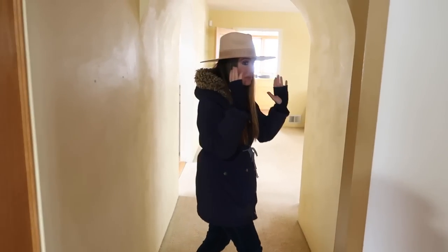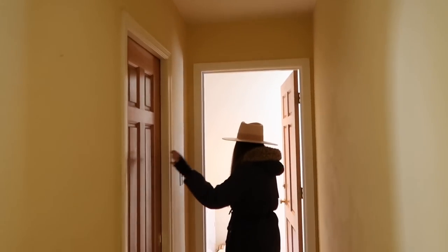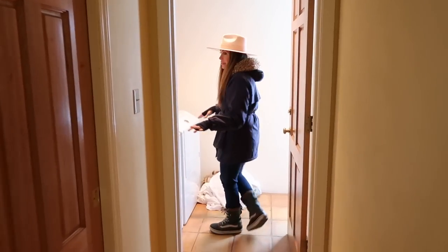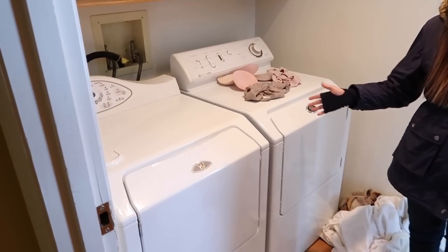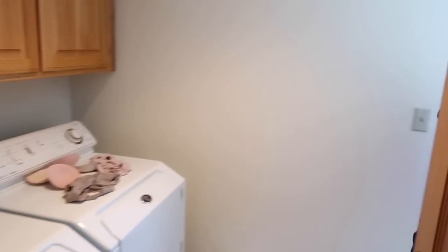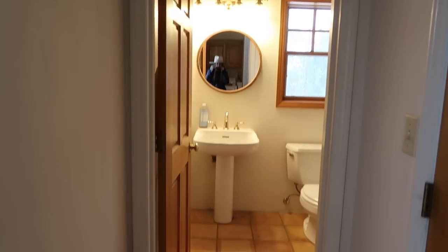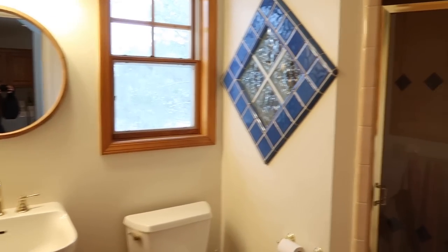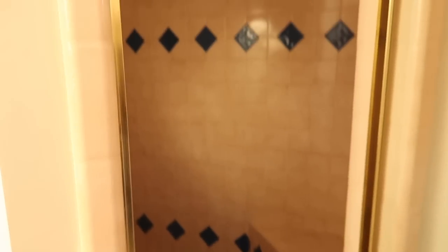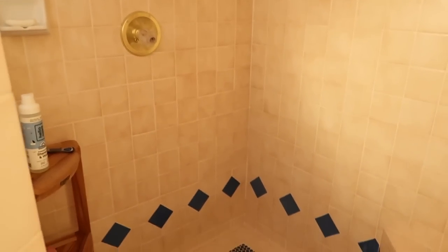Down this hallway there's a pantry, and over here is the laundry room with a washer and dryer that all Airbnb guests will have access to. This is what the bathroom looks like on this level — it's a little outdated but it has a huge shower that I really love. I've been taking showers here and it feels so nice and big, and there's another beautiful view outside.